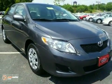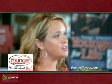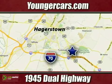Come check it out today. It's all about you at Younger Motor Cars, delivering satisfaction and quality selection. Visit us today at 1945 Dual Highway in Hagerstown, Maryland.